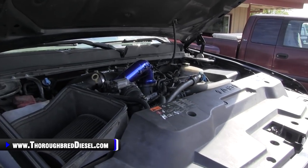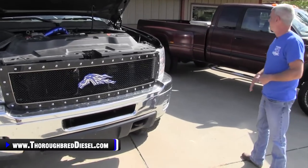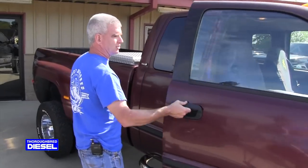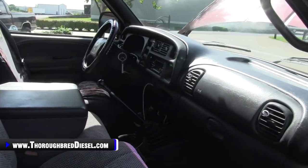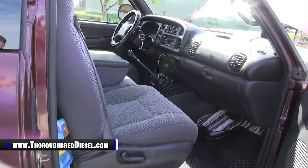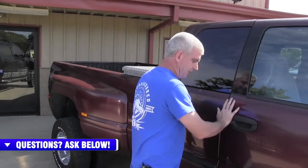We talked about rust and performance modifications. One thing we don't talk about as much is the interior. On an older truck, if you've got a clean interior, that's going to factor into the truck's overall value. A really clean inside tells you the previous owner took a lot of care of it, but don't let Armor All fool you — just because they put Armor All on the door panels doesn't mean the truck's been taken care of. It just means it's been cleaned up right before you went to buy it.